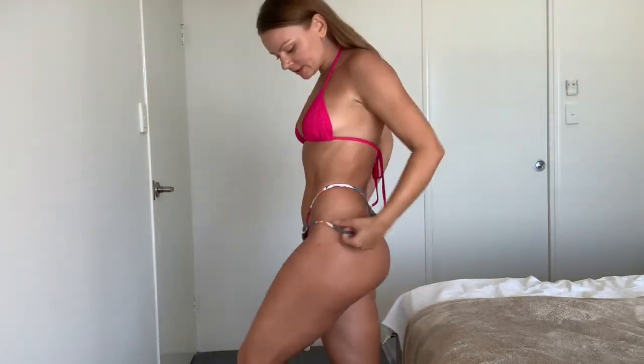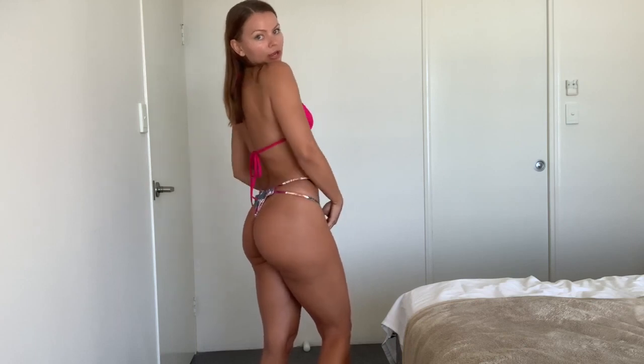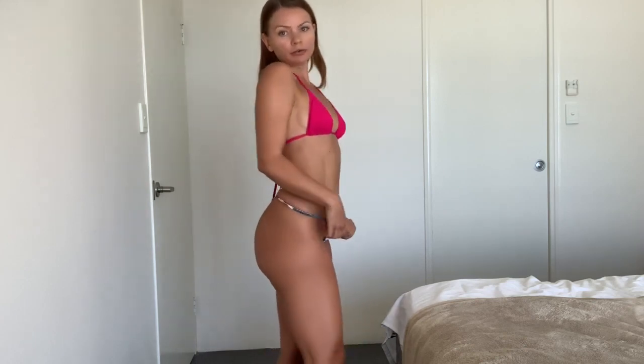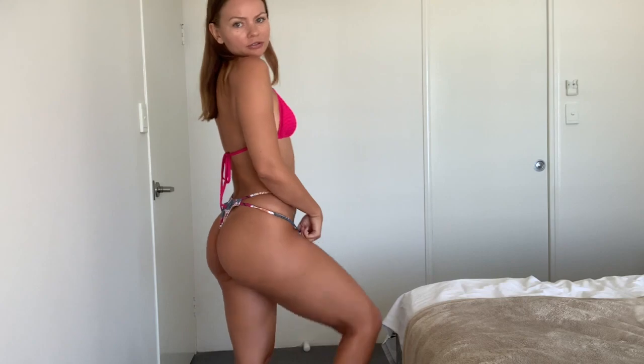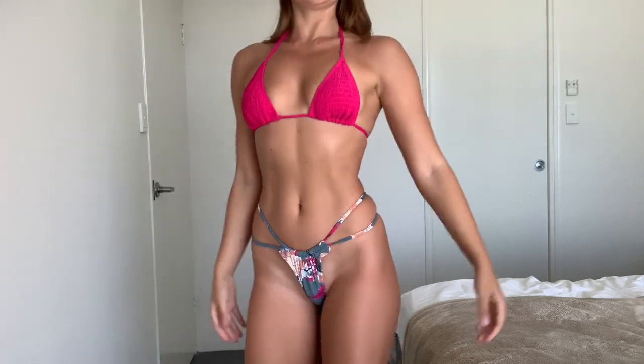I'm just obsessed with the pattern on the back. Roxy doesn't disappoint with the quality. Obviously Roxy is a bit more pricey than Cotton On, but the quality will last you forever. I do recommend Roxy — I'm not into cheap bikinis that fall apart after one swim. Trust me, this one is really good. I'll link it in the description below.